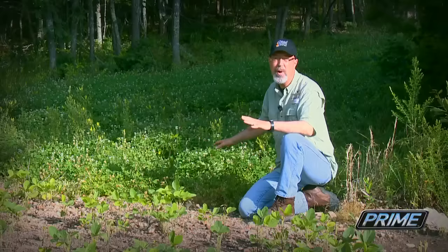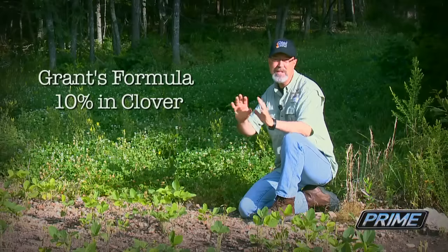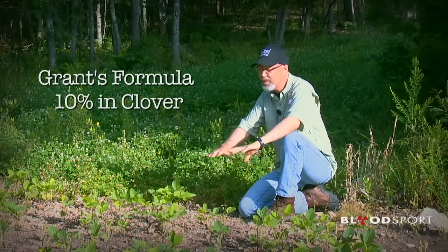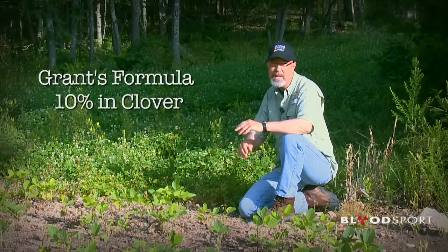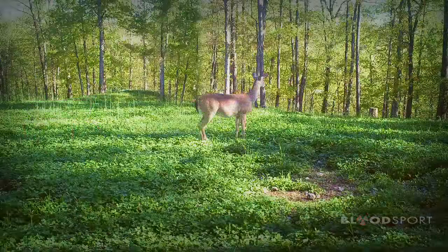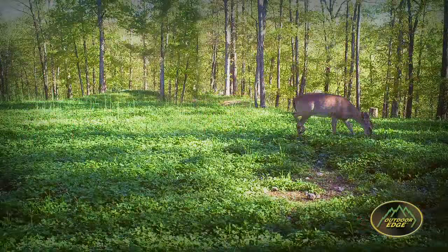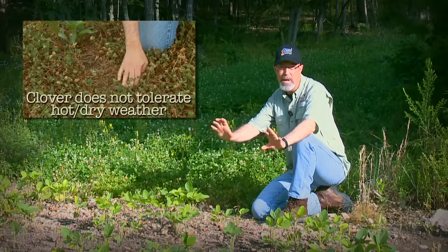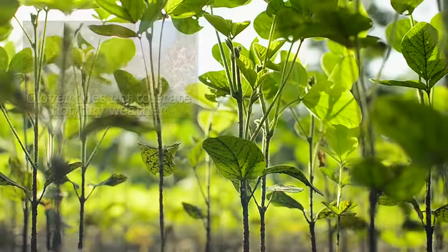That's not to say clover shouldn't be part of your tool bag. I like about 10% or so of my food plot acreage in clover. In early spring, before it's warm enough to plant soybeans or they've germinated or produced any forage, clover is lush, growing rapidly, providing a lot of tonnage — and deer and turkey love it. But don't dedicate all your food plot acres to clover, because there's a better forage crop throughout most of the growing season.